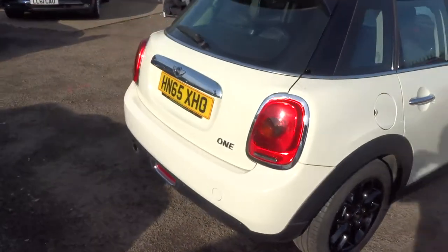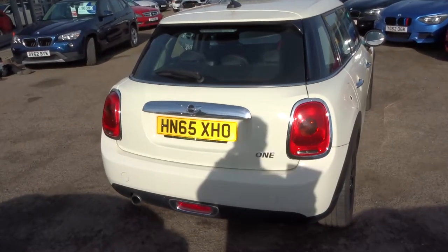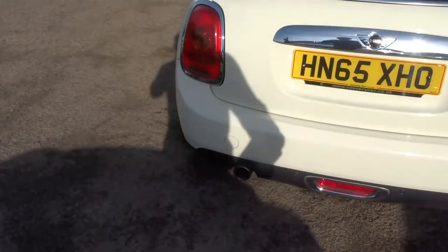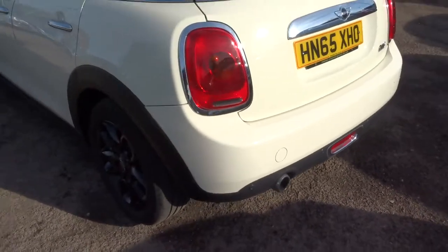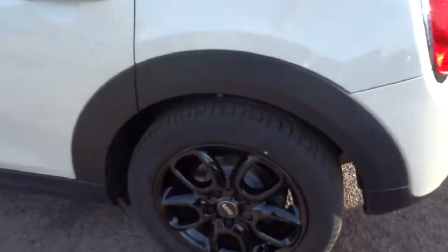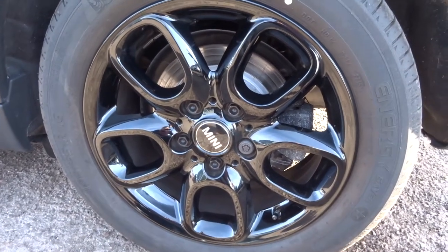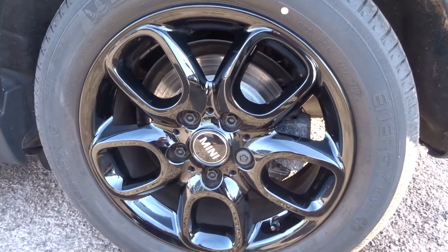This is a petrol, it's a six-speed manual, just under 44,000 miles, and you can see the reversing parking sensors there. These are absolutely stunning MINI alloy wheels, which are black gloss — I could probably stare at them all day, they really are a thing of beauty.